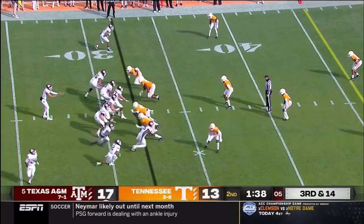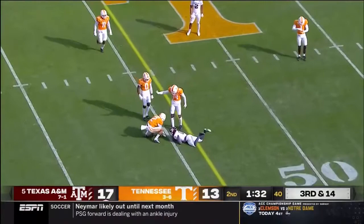Spiller empties the backfield. Four-man rush. Mond — low throw, he intended for Smith. That's a huge penalty. Costly, costly.